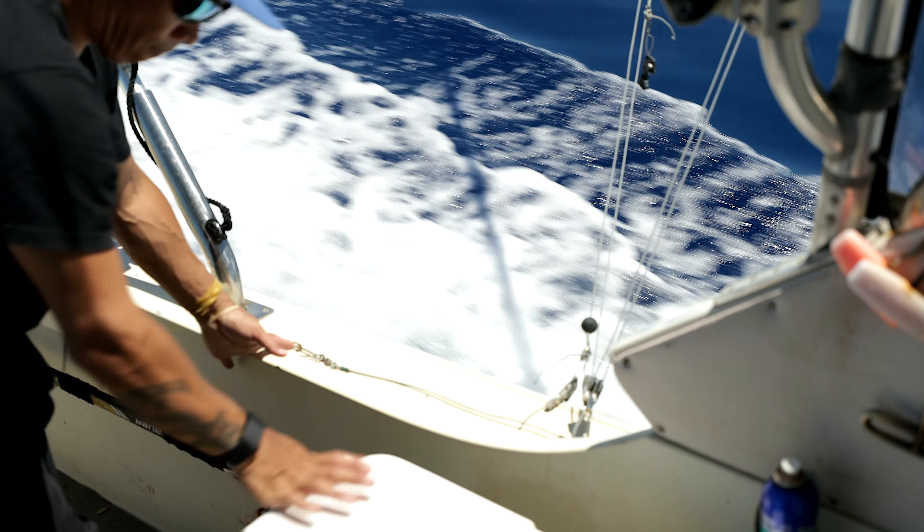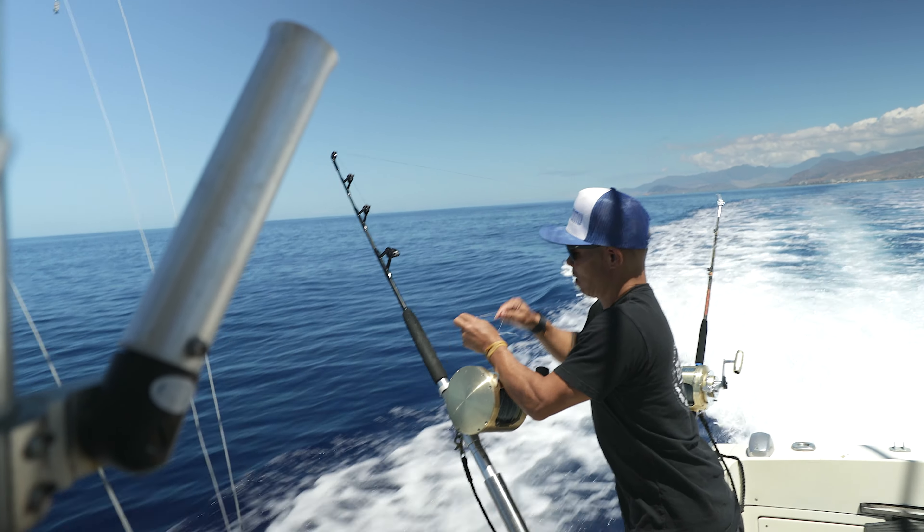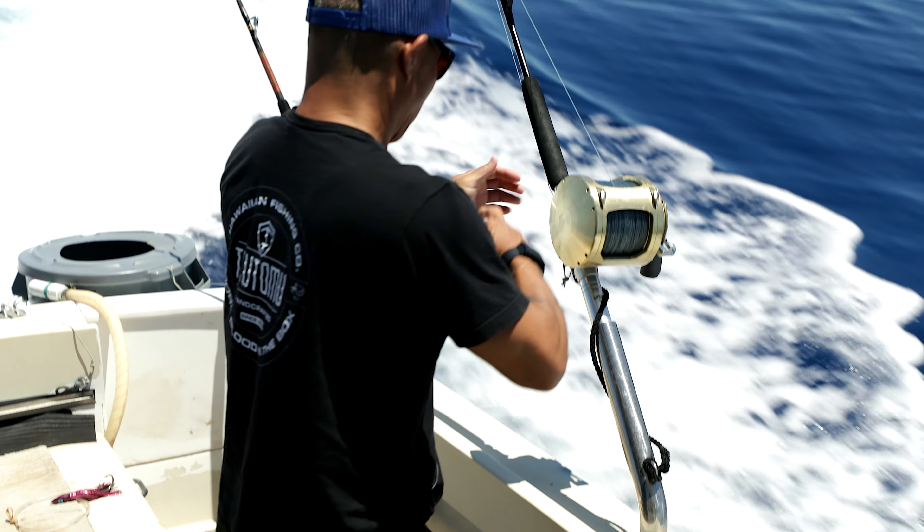We got a long run today to where I heard there's fish. I'm gonna mark the lines and then we'll throw two aqua bolts on the riggers, and then we'll probably do a high-speed run up to the zone.